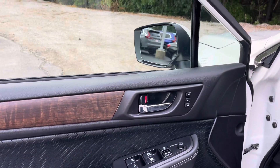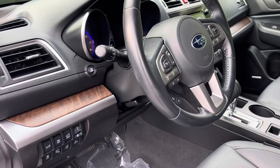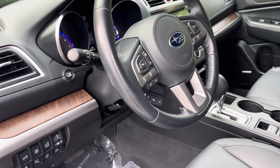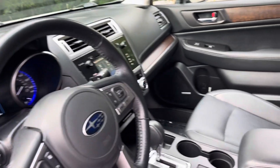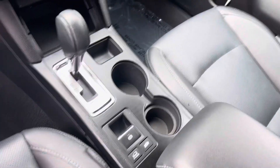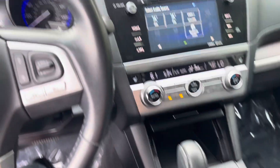We have the power windows and seat memory. We have adaptive cruise control and mitigation braking. We've got our cup holders here, parking brake, and it's got hill climb.